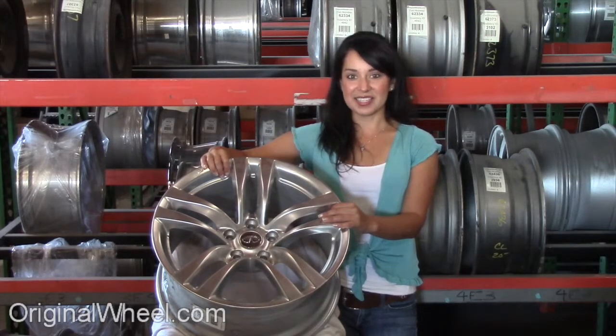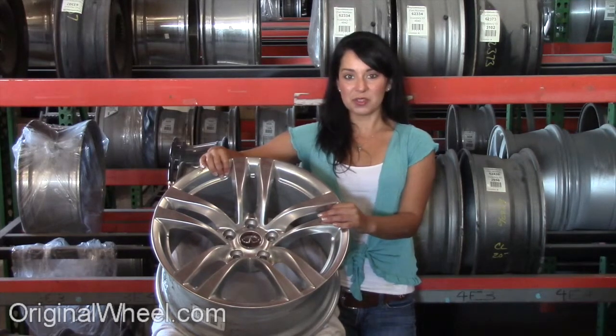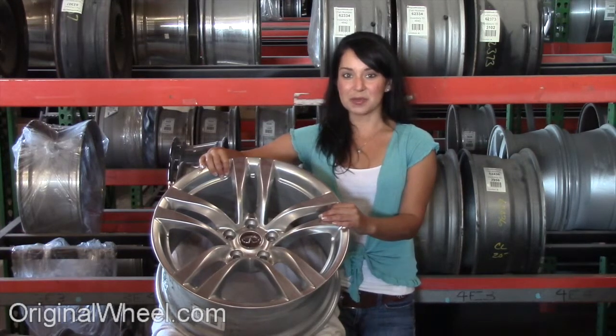All of our wheels are guaranteed. We stand behind our product and our service. Our mission is to help people locate the Factor Original wheels that they need in like-new condition. If you have any questions or need help finding an Infinity FX wheel, call us toll free.